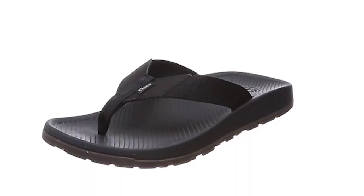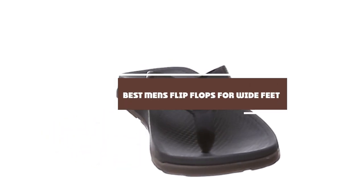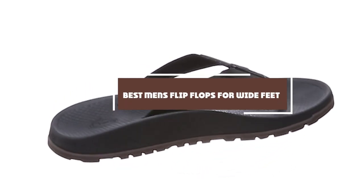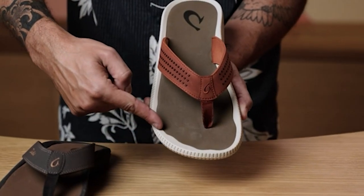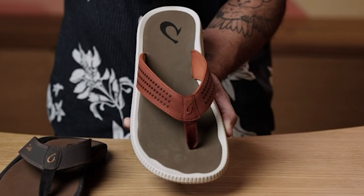Hey there flip-flop enthusiasts, welcome back to our channel. Today we are on a mission to find the perfect fit for wide feet, the best men's flip-flops for wide feet. If comfort and style matter to you, you are in the right place. We have done the research, tried them on and we are here to share our top picks. So whether you are gearing up for a beach day or just looking for that everyday comfort, stick around to discover the ultimate choices for wide feet.